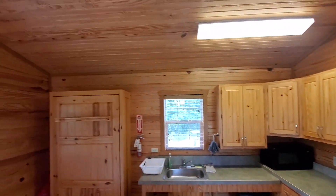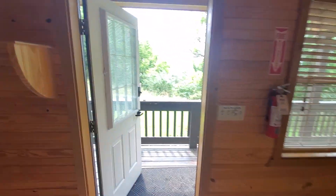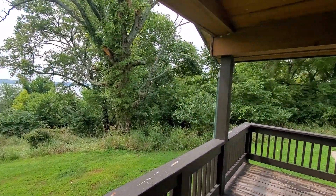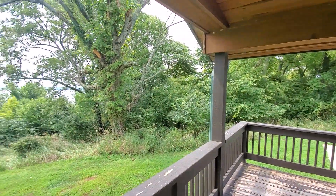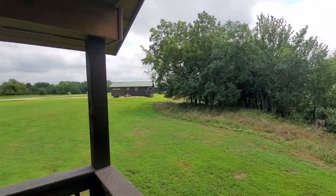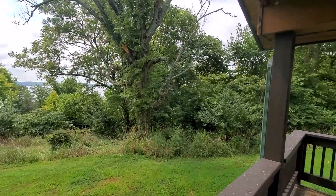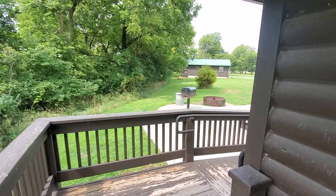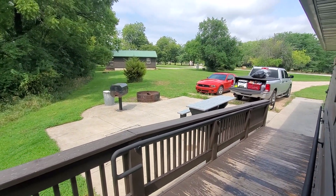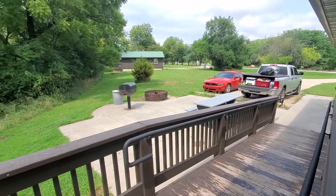Back out through the kitchen and out the front door — this is the view. It was really nice; we enjoyed it out here. There's a concrete patio with a fire pit, a grill, a table, and running water on the outside as well.